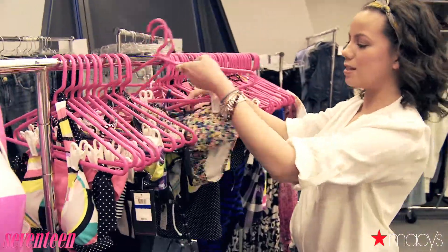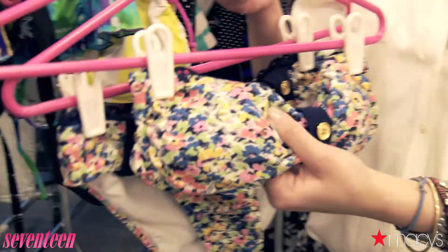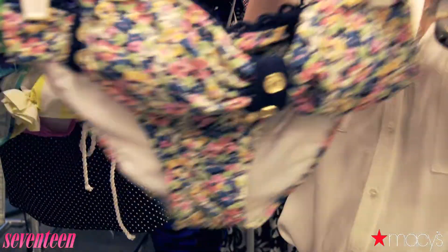And now we have Jessica Simpson for the ultimate girly girl suit. Florals are all huge for spring and detailing like these gold buttons adds a really cute, unique touch.